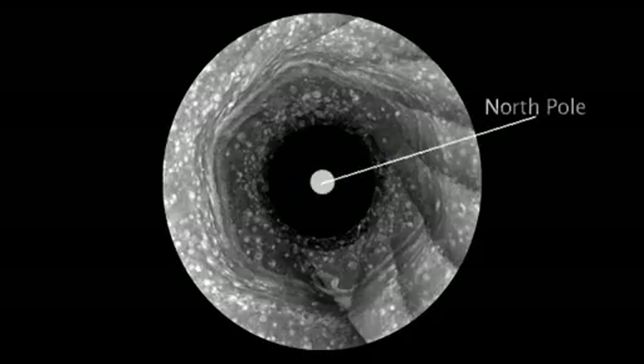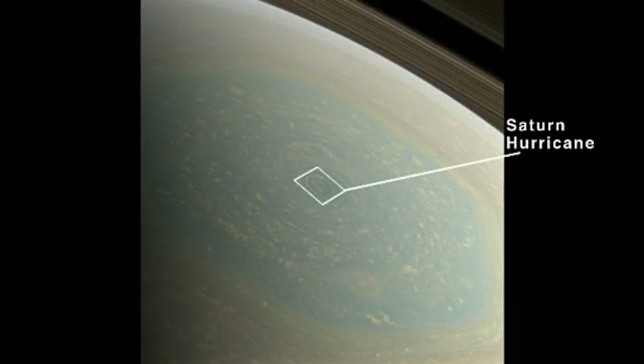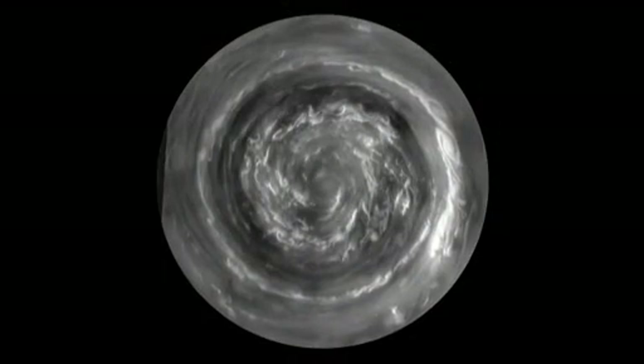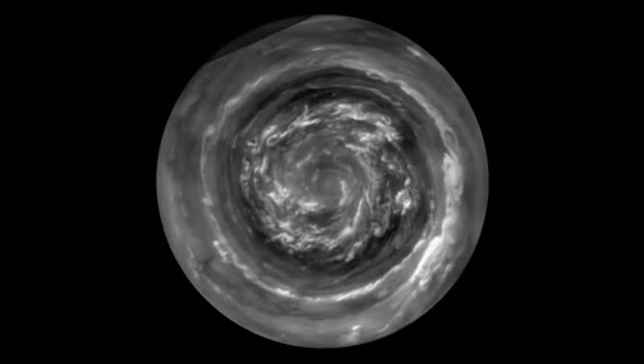But it's been winter in the North, so we have not been able to see what's at the center of the hexagon. But now it's spring, and what we've found at the center of the hexagon is a Saturn hurricane. This is a view from directly over the North Pole, which is made possible by the orbit of the spacecraft, which is now taking us over the poles.